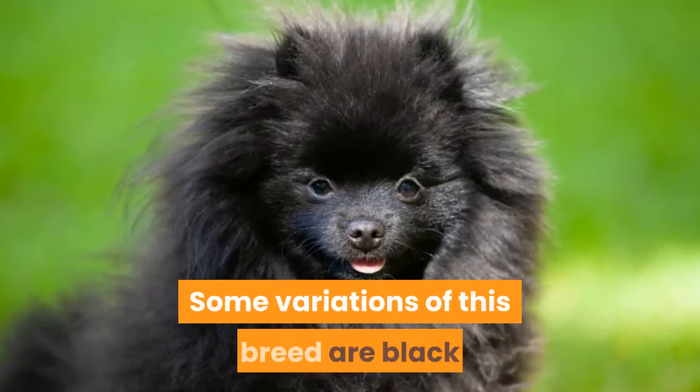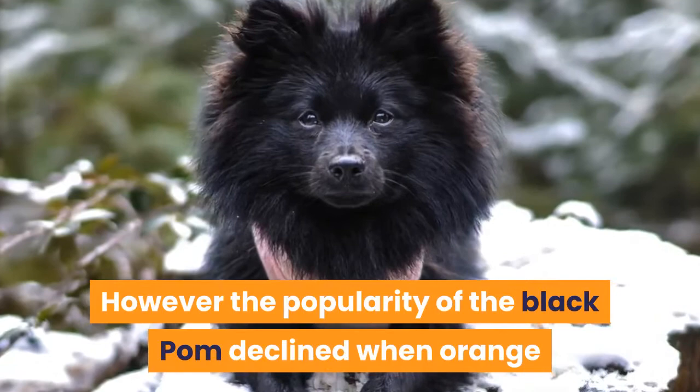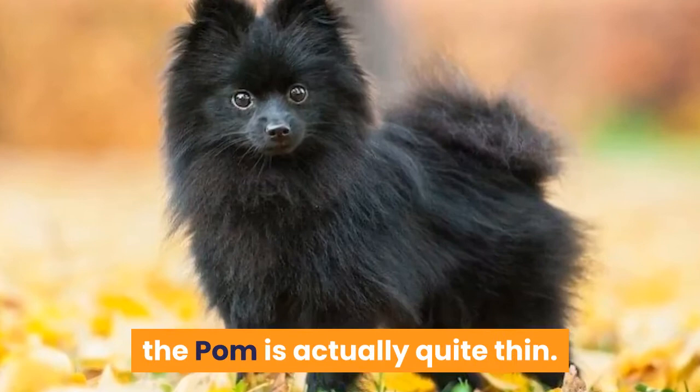Some variations of this breed are black and white or black and tan; however, in order for them to be considered pure, they must be solid jet black with no markings. Apart from their beautiful and stunning coat, Black Pomeranians have all the same characteristics as other Pomeranians. Despite their lengthy coat that can cause them to seem a bit on the larger side, the Pom is actually quite thin.